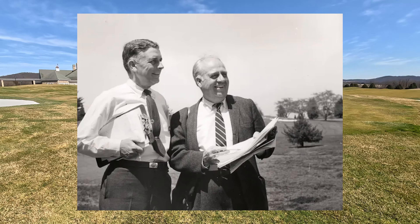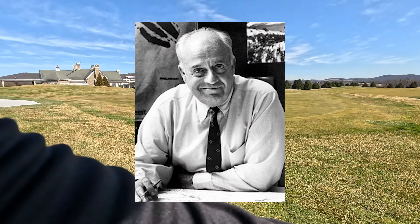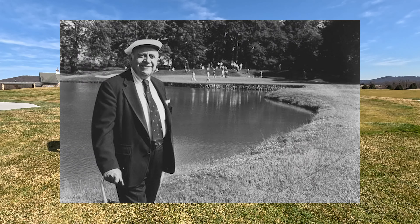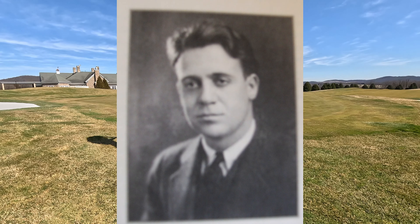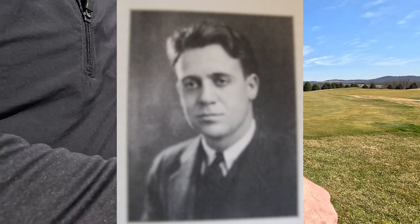If you're a fan of golf design, chances are you're a fan of Robert Trent Jones Sr. We're going to talk about this gentleman who was born June 20th, 1906, and he's a British-American golf architect. He was born in Makerfield, England.